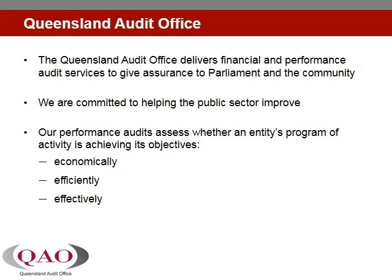On the 10th of June 2015, the Auditor General tabled his performance audit report, Managing Water Quality in the Great Barrier Reef Catchments.